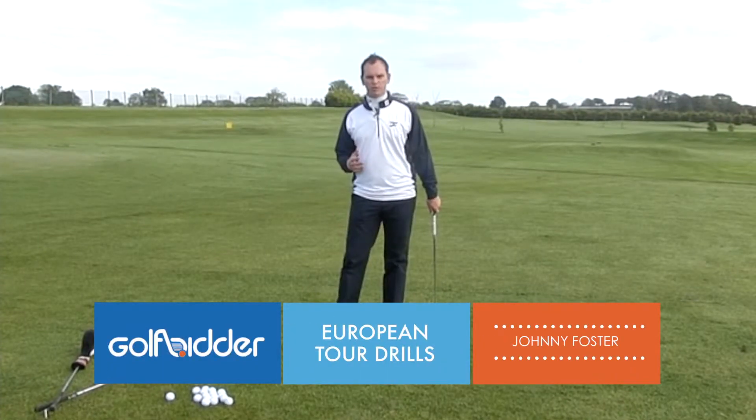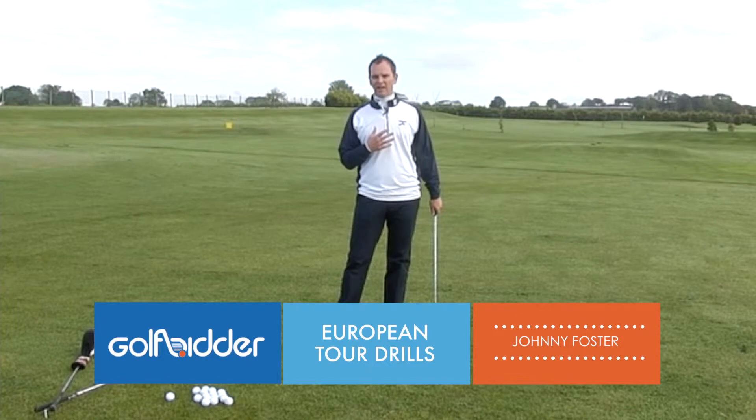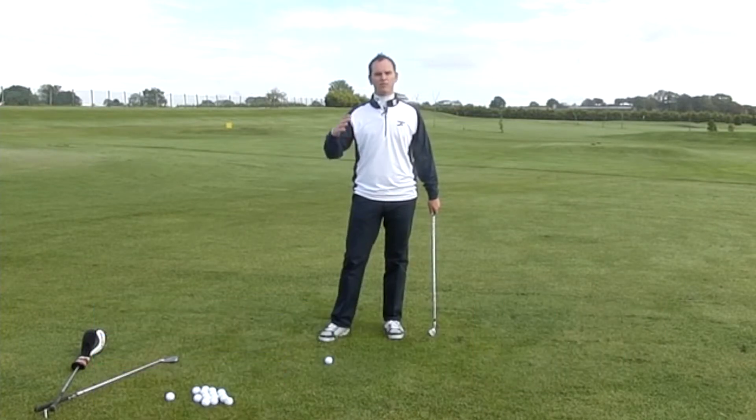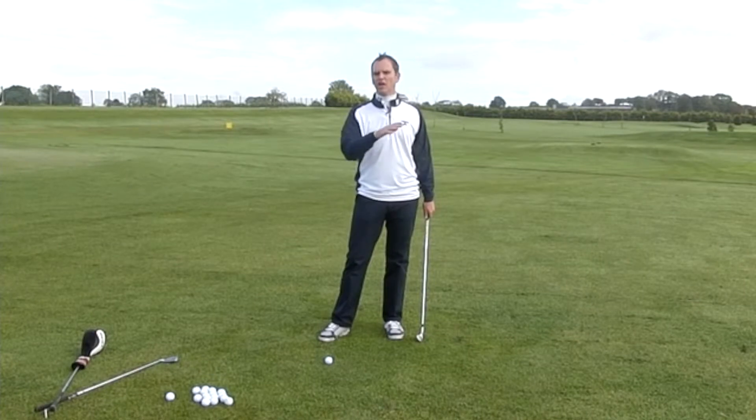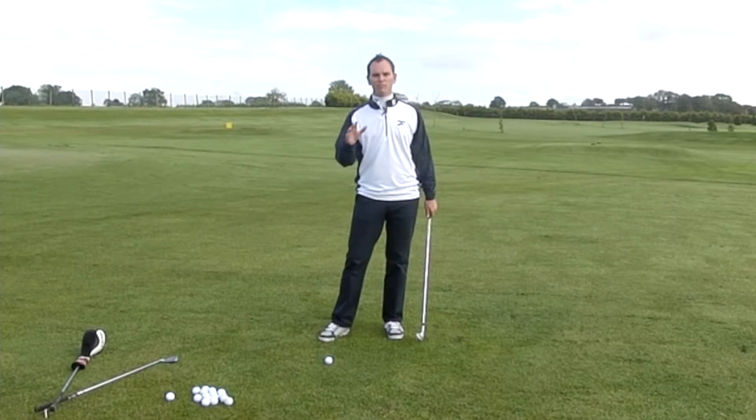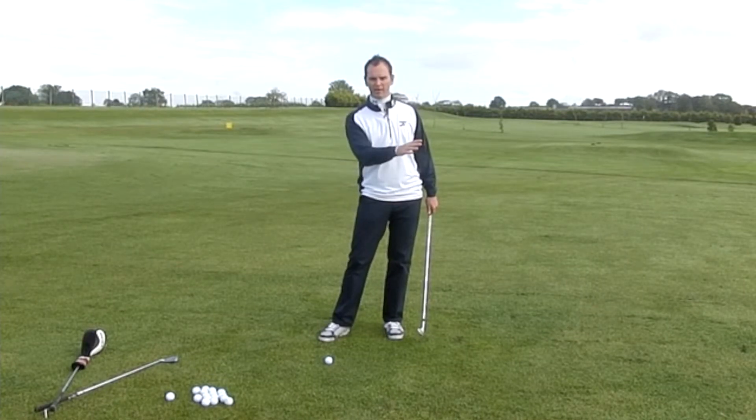What can a coach bring to a European Tour player? One of the big areas I feel I bring to the players I've worked with, like Gareth Maidman or Michael Hoy, is structure. So when you see them hitting balls down the range, they have a purpose. Every shot must have a purpose, because that's the game we're playing.